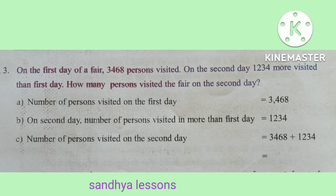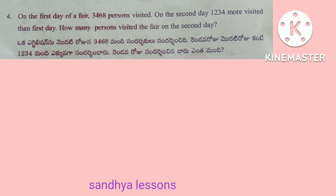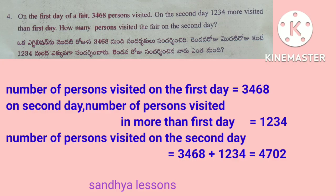The third and fourth problems present the same scenario with a full solution. Number of persons visited on the first day is equal to 3,468. On the second day, number of persons visited more than the first day is equal to 1,234. Number of persons visited on the second day is equal to 3,468 plus 1,234, that is equal to 4,702. Therefore, number of persons visited on the second day is equal to 4,702.